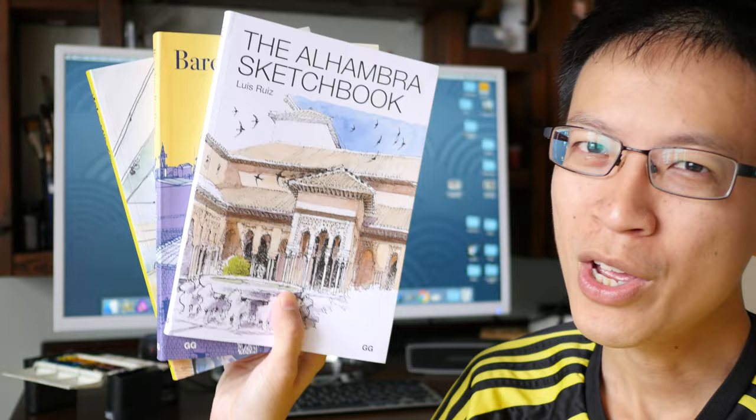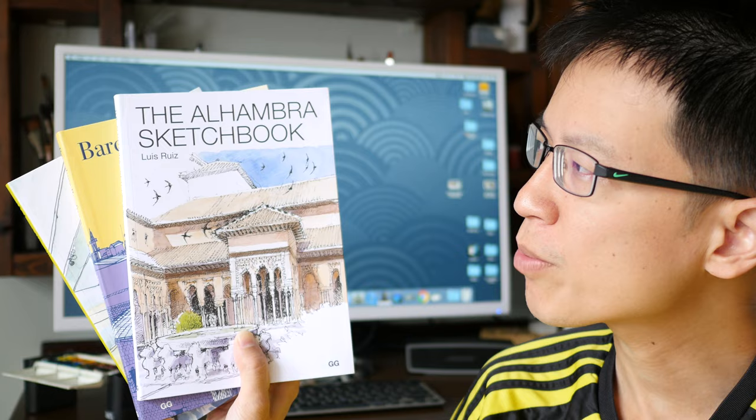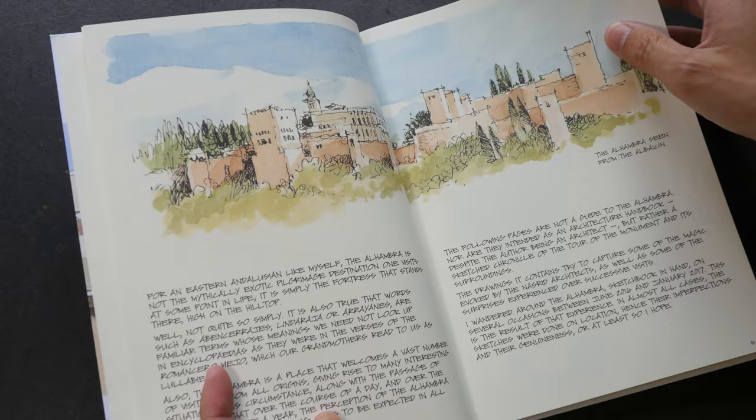Hey everyone, this is Teo from prokoblogs.com. Welcome to another book review. Today we are going to look at the last of the three books that were sent to me by Spanish publisher Editorial Gustavo Gilly. We are going to look at the Alhambra Sketchbook by Luis Ruiz — a 66-page paperback sketchbook.